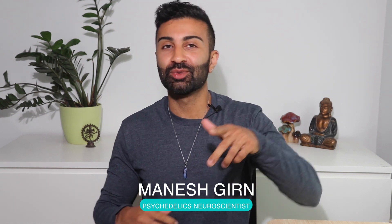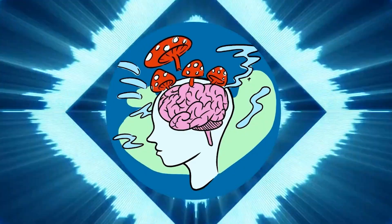Hey, what's up everyone? Welcome back to the channel. This is your psychedelic neuroscientist, Manesh Gurnier, back at you with another video. In case you're new to the channel, I'm your tour guide into the complex and fascinating world of psychedelic research.